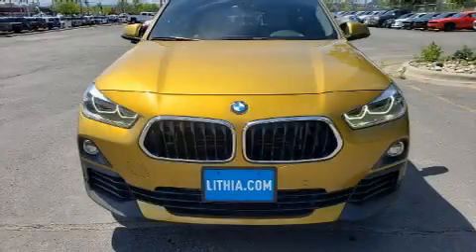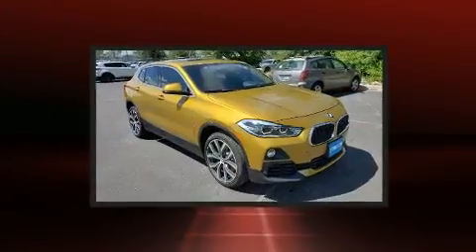Get excited about the 2018 BMW X2. This four-door, five-passenger coupe has just over 80,000 miles.